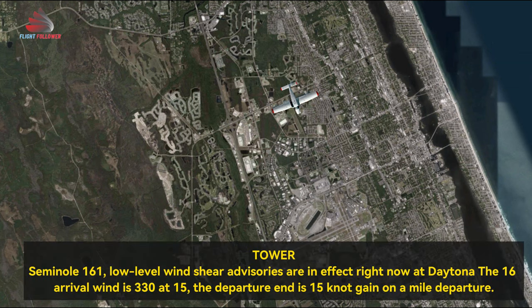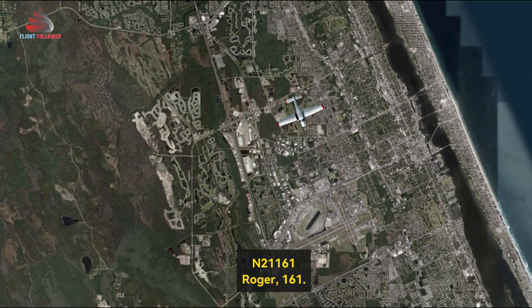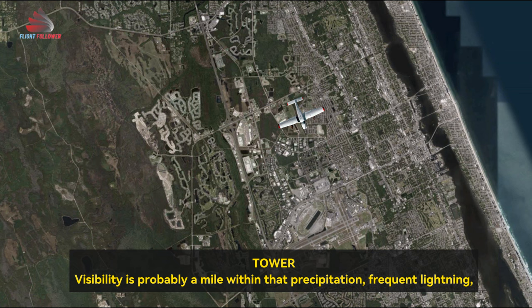Low-level windshear advisories are in effect right now at Daytona for the 1-6 arrival. Wind is 320 at 15. The departure end is a 15-knot gain on final departure. Visibility is probably a mile within that precipitation, frequent lightning, cloud to ground.